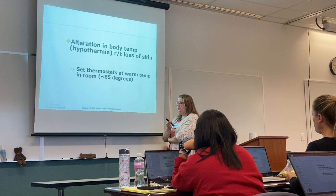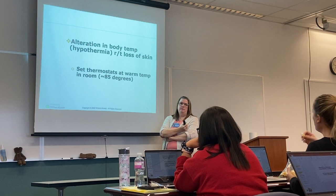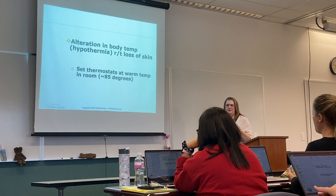Hypothermia is a problem — you're removing the thermoregulatory organ of the body. You want your ambient room temperature to be around 85°F. I know that's really warm, and you'll have to put all that protective gear on to treat the patient, but we're trying to protect them from heat loss.